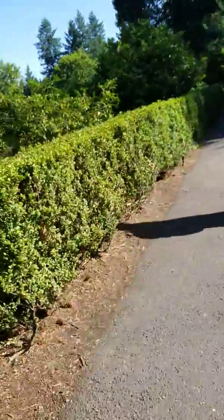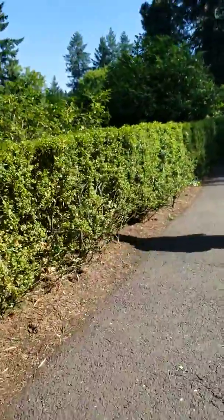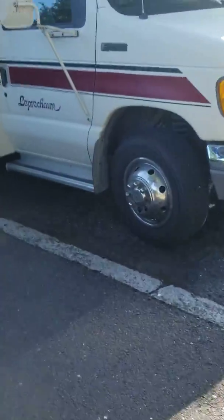So we're heading towards the playground. And there's some roses down there because it's the Rose Garden. And here's a big trailer.